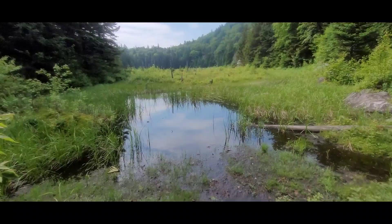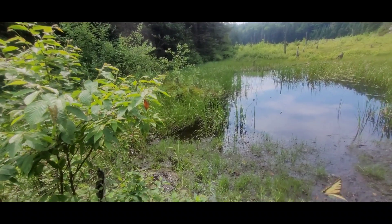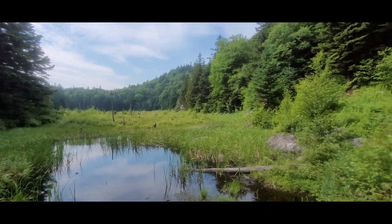I wanted to get this area — it's kind of a neat view. There's a butterfly flying around me. I don't think I've ever hiked in more humid conditions.